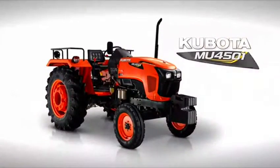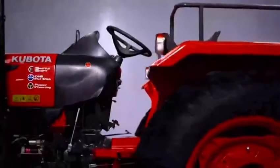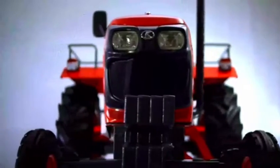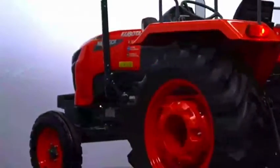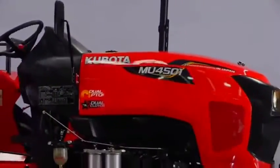Kubota MU4501 in India — a powerful tractor in the 45 HP segment. Dear friends, before getting into the technical details, please take a few seconds to admire the exteriors of the classy, aerodynamic MU4501.